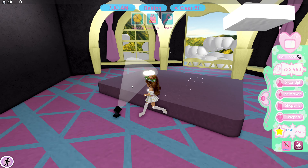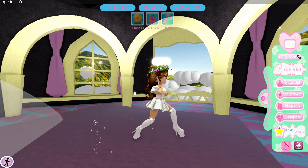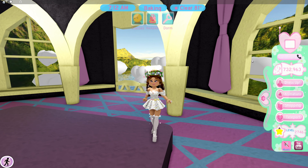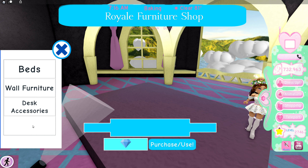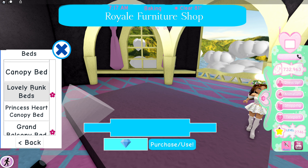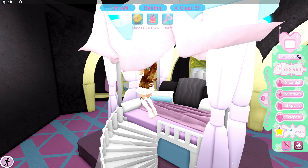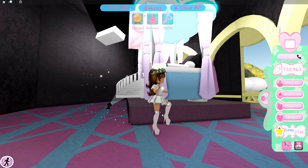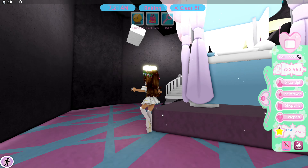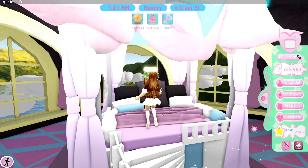This looks awfully like the principal's office in Royal High Campus Two. But what it actually is — if you go to the furniture shop, you can go take a look at any piece of furniture you want. Let's take a look at this grand balcony bed. You can literally take a look at your furniture before you even buy it. You can think: is this a good size for me? Is it too big? Is it too small? Will it work for my sleepover parties? I think it's so, so cool.